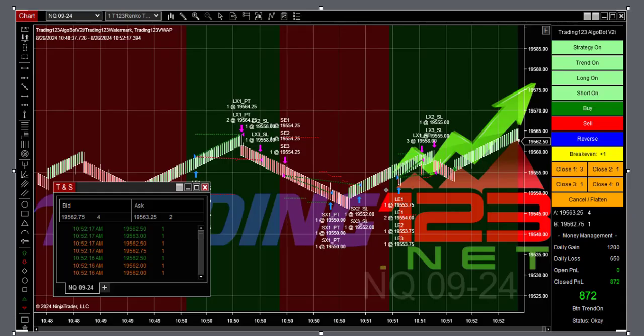Here's our second trade — this is when we upped our goal. Market was in a nice range, so we upped our goal to $1,200. We caught a couple of waves just before the power hour — a long, a short, and another long — and we got $872 dollars.